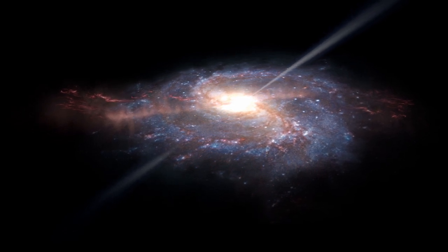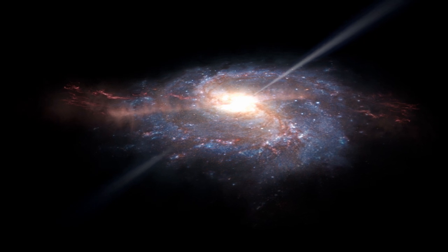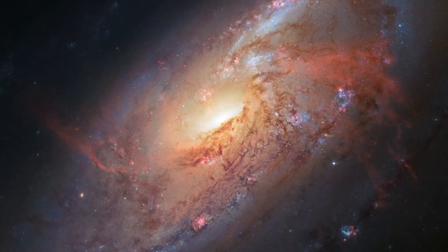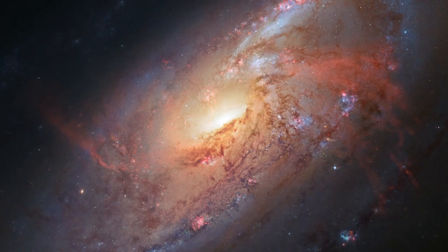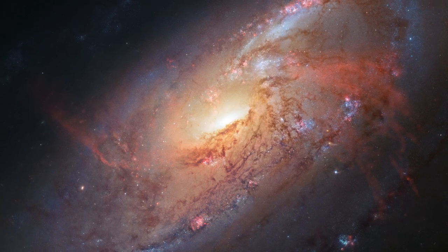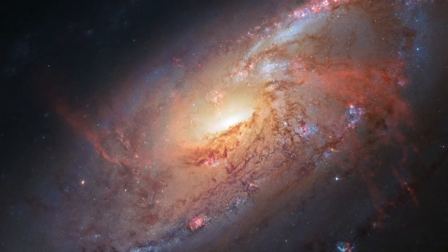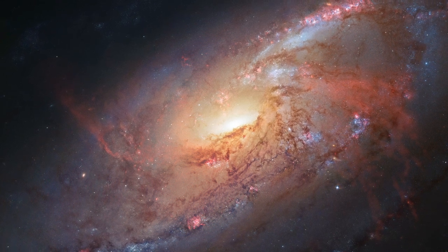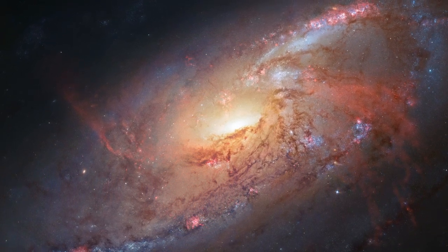However, the looser gas further out is blown away from the jets, so that it curves out of the galactic plane, creating the arching red arms seen in this image. These extra arms are very unusual, and this poses a bit of a puzzle, because galactic jets are actually quite common.